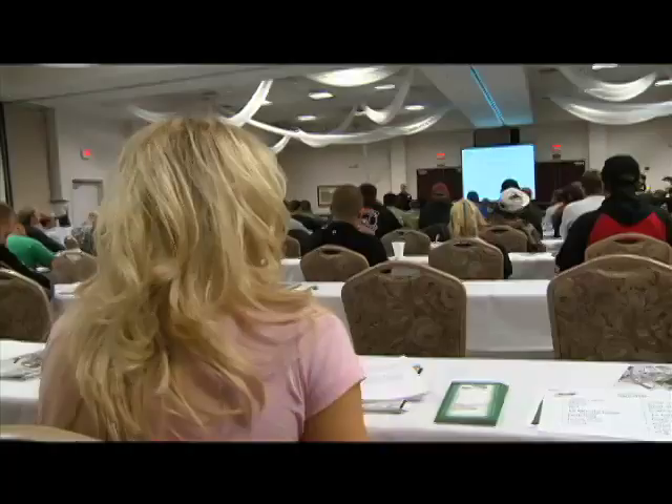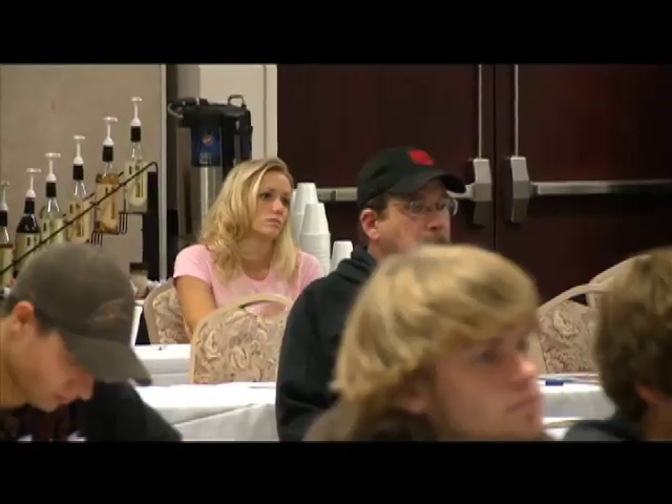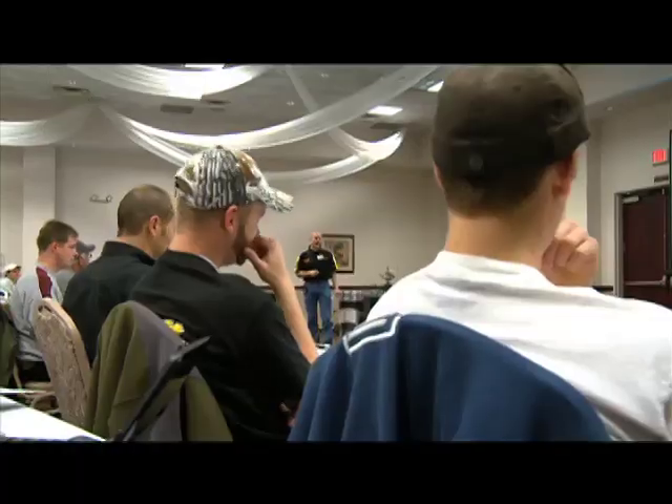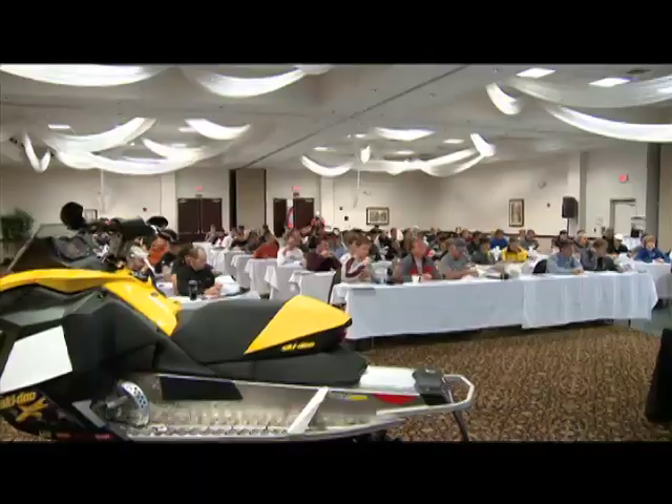Unlike school, it's held in a ballroom and lunch isn't served on a tray by old ladies in hairnets — but we'll go with it. For Skidoo racers, a successful season starts in this classroom, with mechanics and riders learning about the changes and newest additions to the Skidoo race sled.